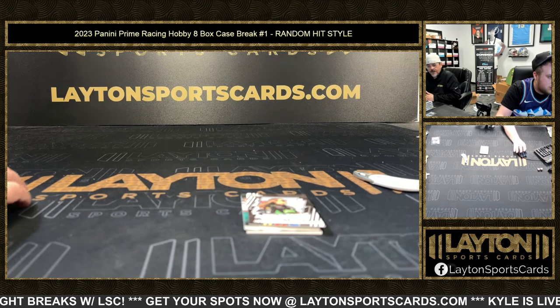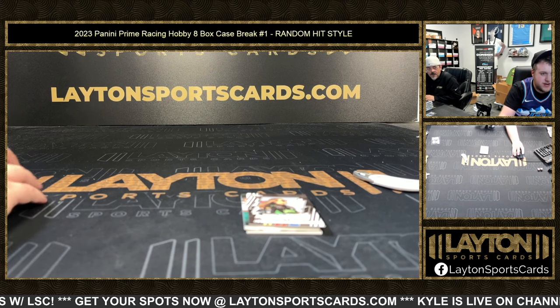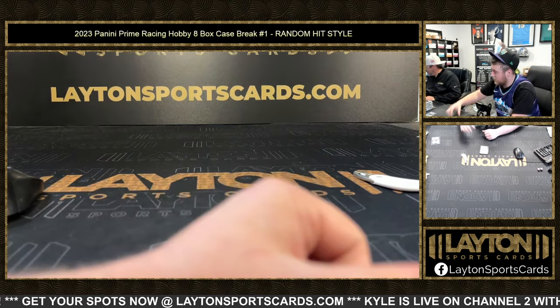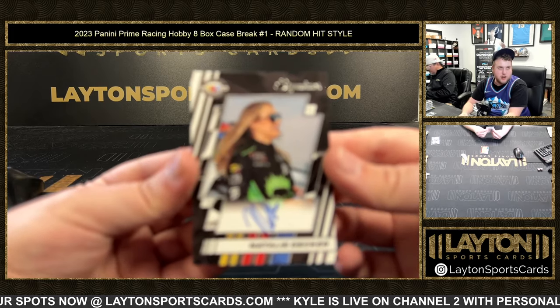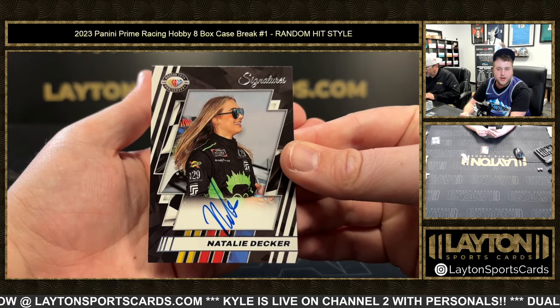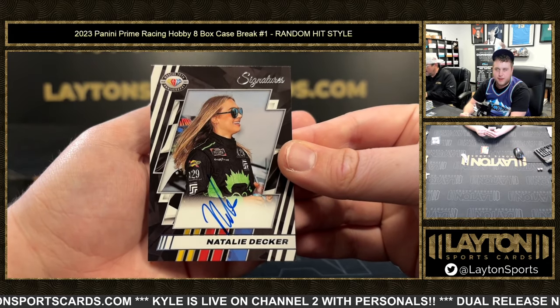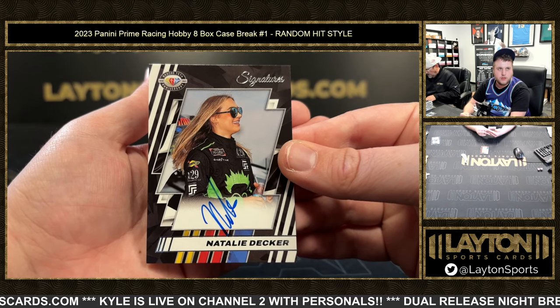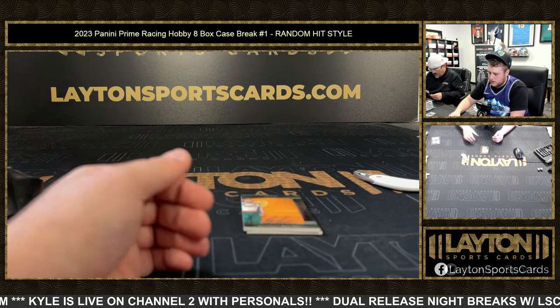We had a base auto of Natalie Decker already, so sleeve and top load this one with a sticky note at number two. This is going to be a Natalie Decker base auto — this will be the second one, so this one will be titled number two. We'll number the other one number one when we get to it.